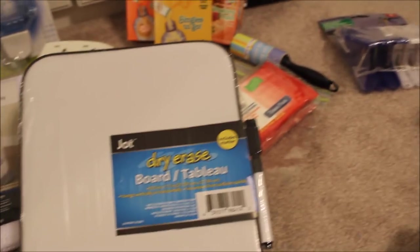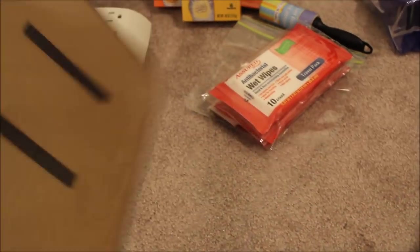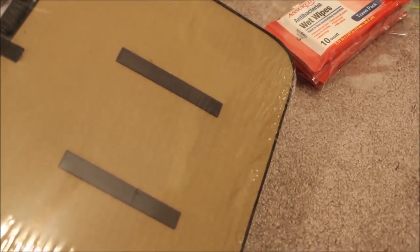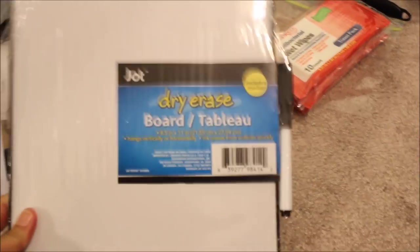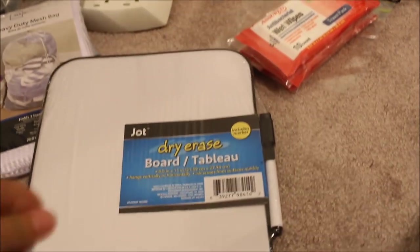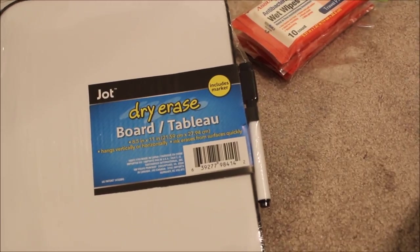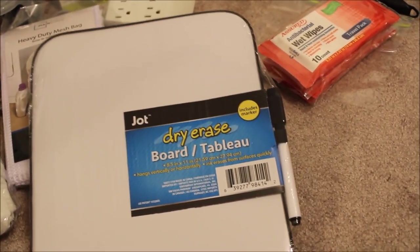Next up, you want a little dry erase board. This one is purchased from Dollar Tree — it has magnets on the back, and all the cruise cabin walls are magnetic, so you can hang this up and leave notes for your party to let them know where you're at. A lot of cruise lines also have apps now with chat features so you can keep in touch with your crew.